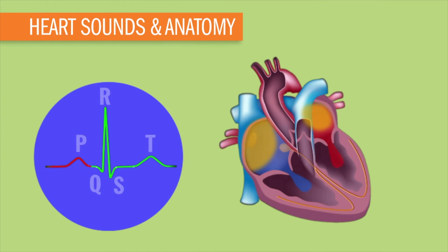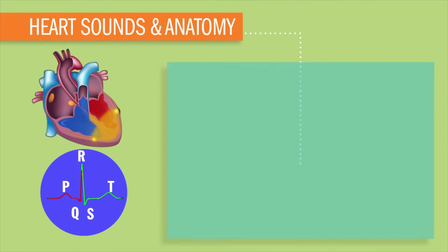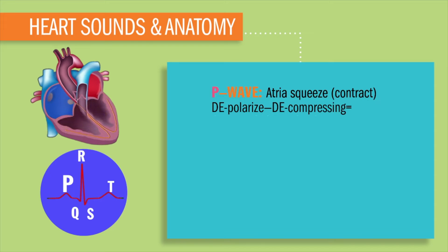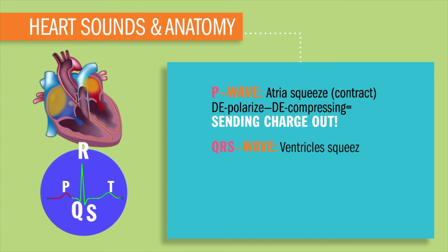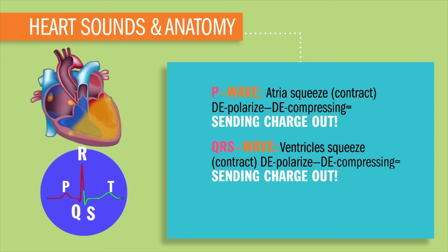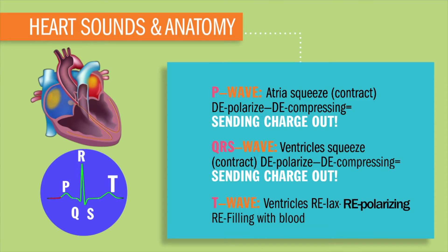So what are we going to see on an EKG — our earthquake paper? P, Q, R, S, and T are our little choo-choo trains on these train tracks of electrical conduction. The P wave is known as our atrial squeeze, our atrial contraction — basically a depolarization, a decompressing, sending out of a charge. Our big QRS wave is known as our ventricle squeezing, or basically contracting, depolarizing, decompressing, sending out a charge. And the T wave is for the ventricles relaxing, repolarizing, basically refilling with blood — because whatever goes up must come down.